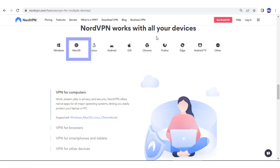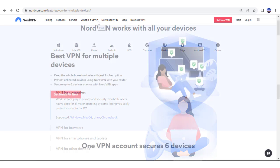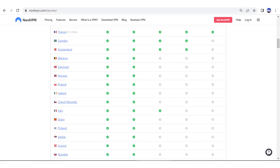There are apps for Windows, Mac, iOS, Android, and most of the world's operating systems. You can use Nord on up to six devices at once on a single account, and you can gain access to over 5,000 ultra-fast servers in 59 countries.